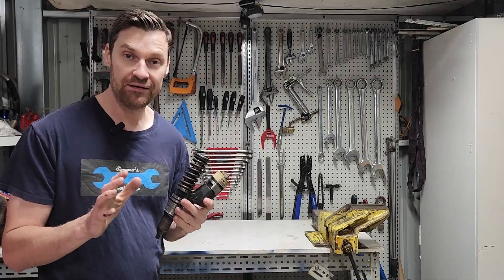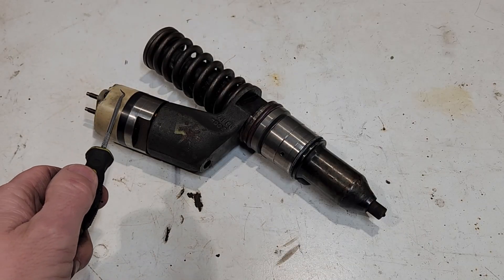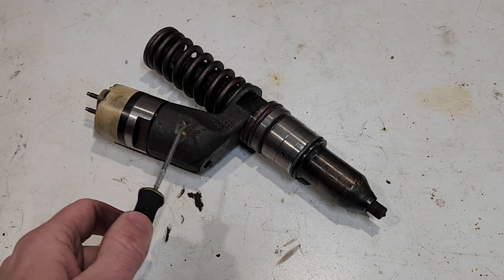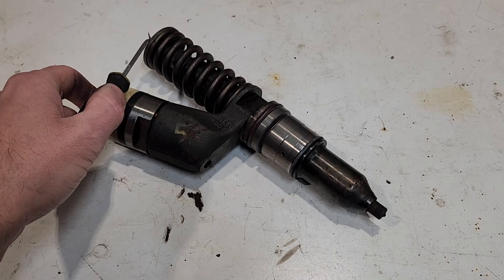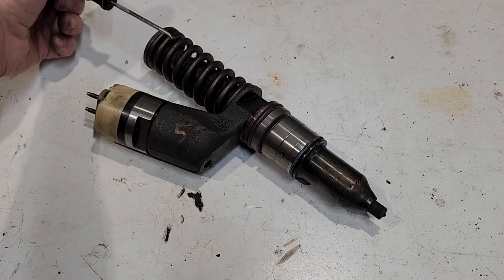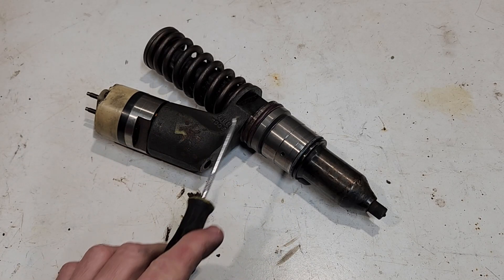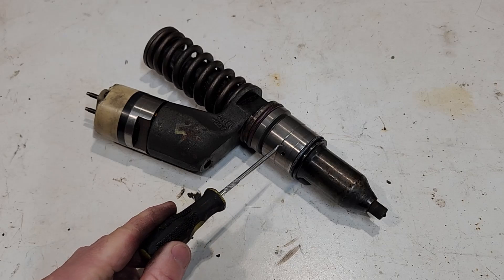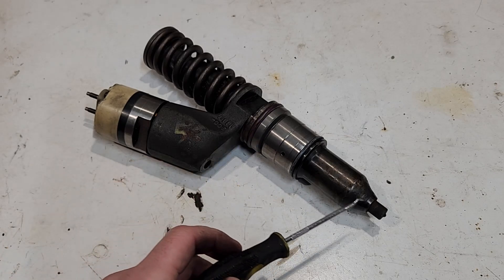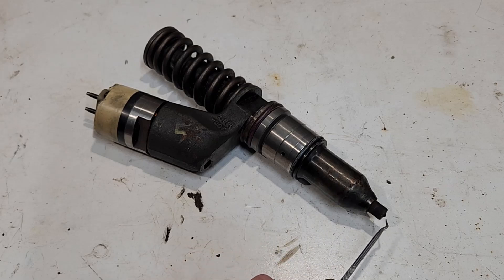So how does the MEUI injector work? First, we have a solenoid controlled by the engine ECM which opens and closes a cartridge valve. We have a plunger driven by the camshaft — on every second stroke of the engine it plunges down and is returned by a spring. There's a section where fairly low pressure diesel, driven by a transfer pump, enters and exits back into the cylinder head. Each injector is connected via a rail, and at the bottom we have the injector section itself with a spring, a seat, and an injector nozzle that injects diesel into the cylinder.